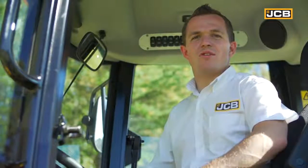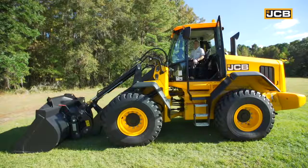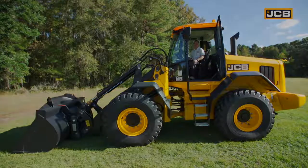That's a walk-around of the highlights of the JCB 427 Agri. For further information, please go online or speak to your local JCB agricultural dealer. Take a closer look.